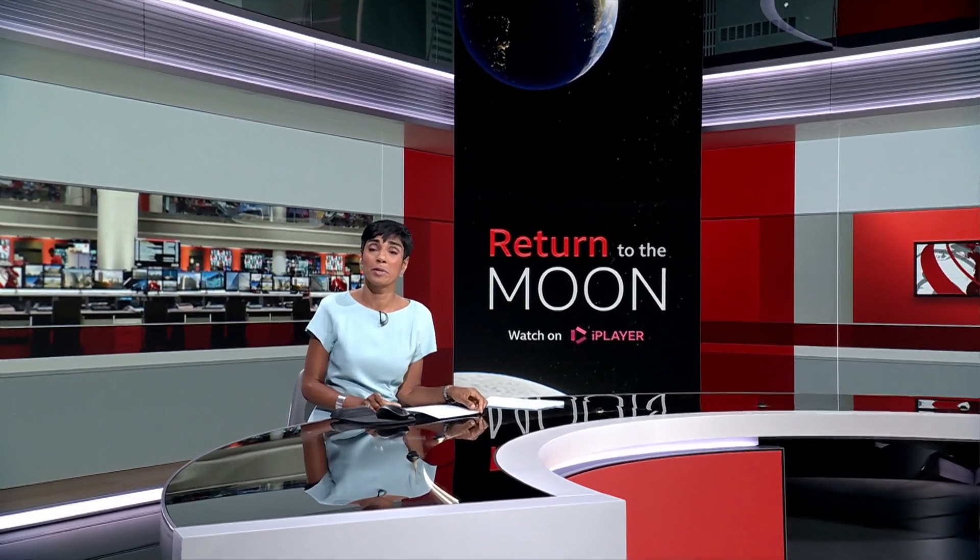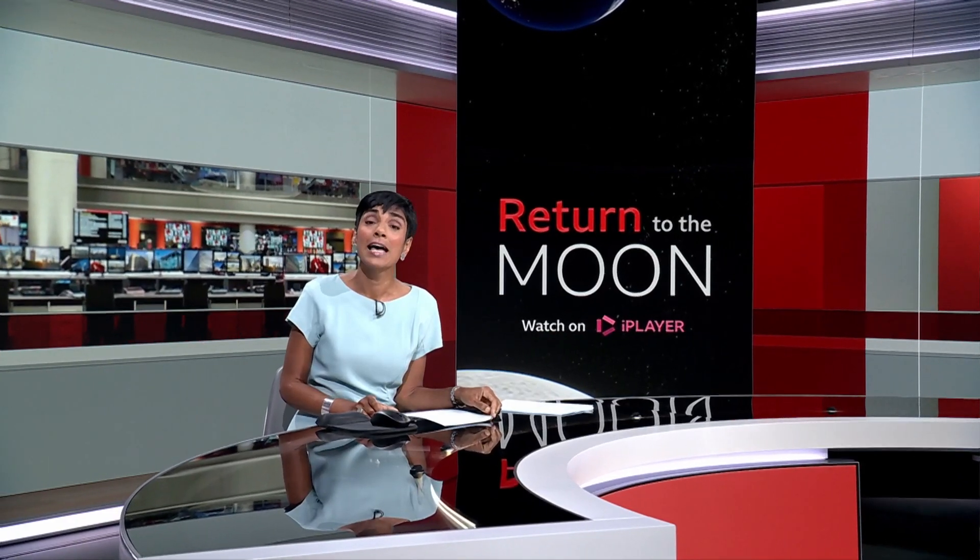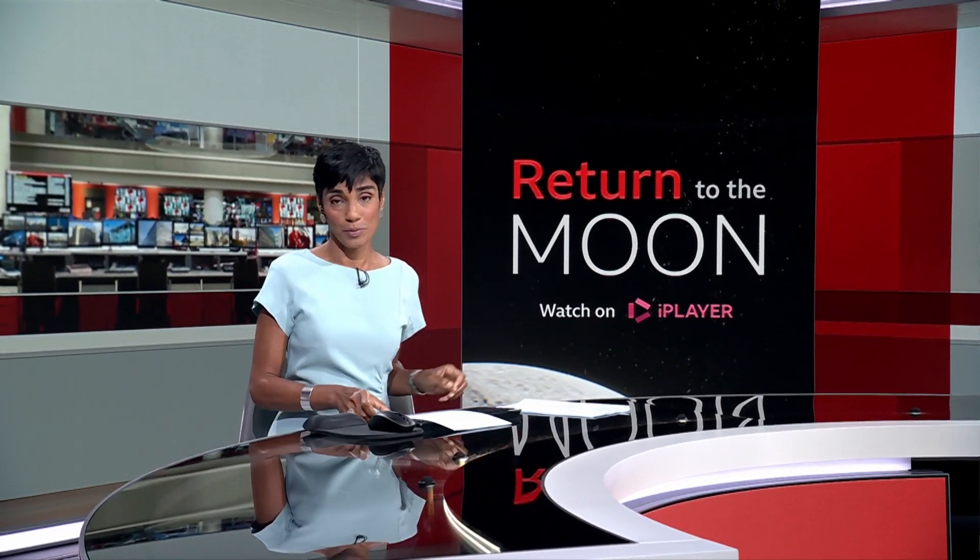Rebecca Murrell reporting there. You can watch the full programme by going to the BBC iPlayer on your smart device and searching for Return to the Moon.